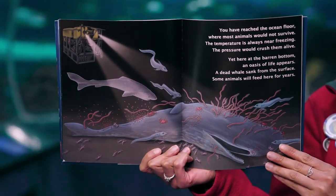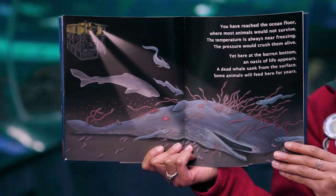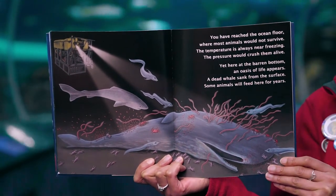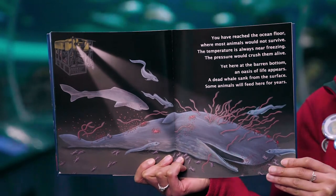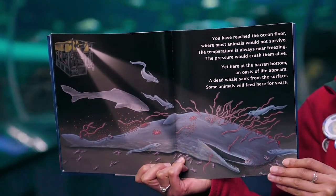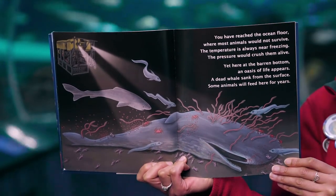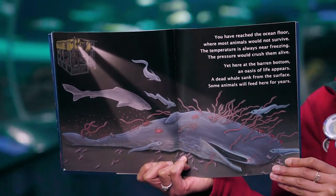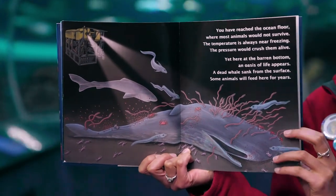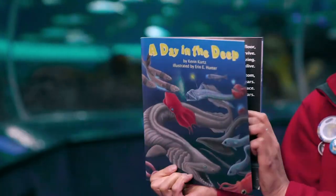You have reached the ocean floor, where most animals would not survive. The temperature is always near freezing; the pressure would crush them alive. Yet here at the barren bottom, an oasis of life appears. A dead whale sank from the surface — some animals will feed here for years. The end.